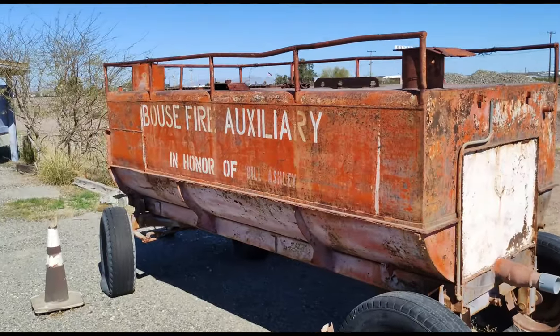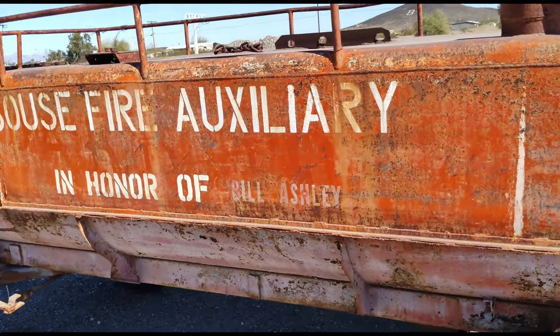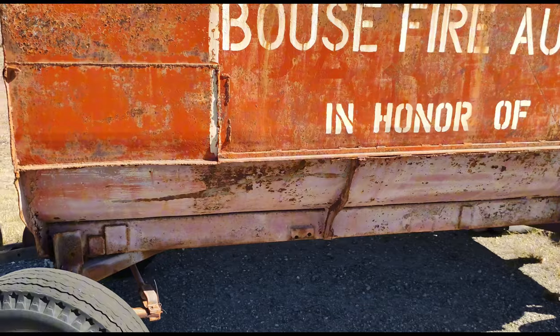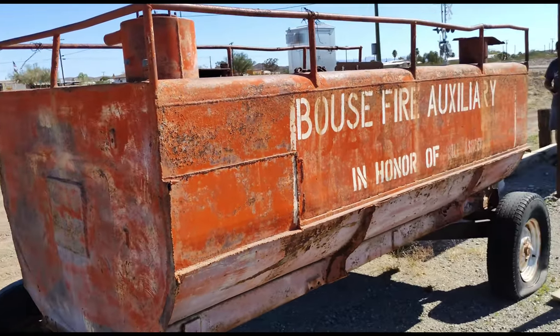A bit more stuff here. Must have been like a tank full of water — that's my guess. If you know what it is, leave it in the comments below.